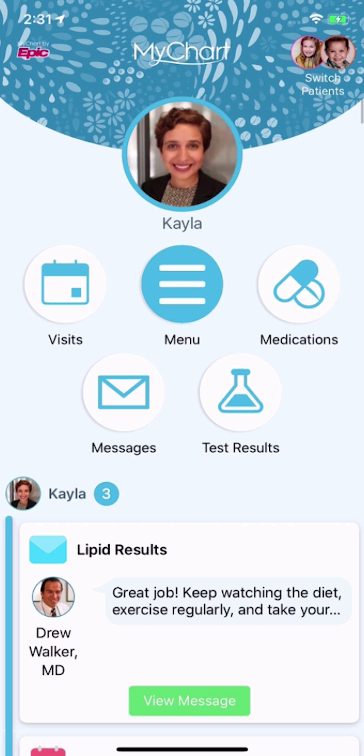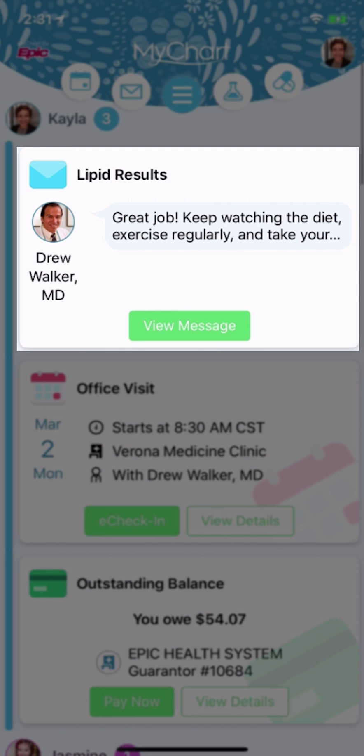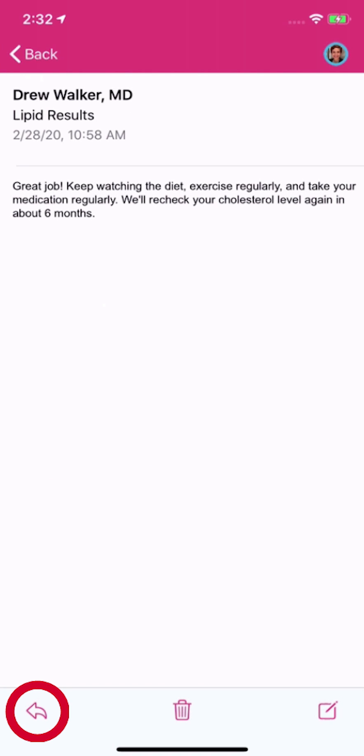Below the shortcuts is a new feature called the Health Feed. It shows the most important alerts and information for your care, like a new message from your care team and reminders for an upcoming appointment. You can take action directly from the Health Feed — for example, you can open a message and then reply if needed.